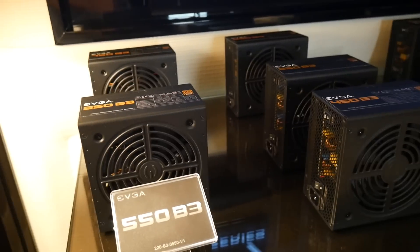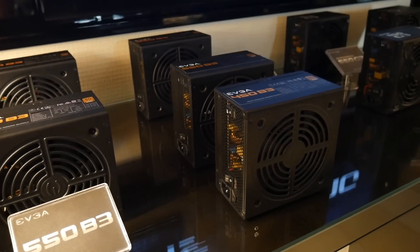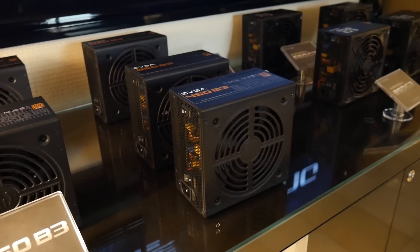Lastly, EVGA's new B3 line of power supplies with manual fan control and a new interior fan design should hit the market soon as well. Thanks for watching!